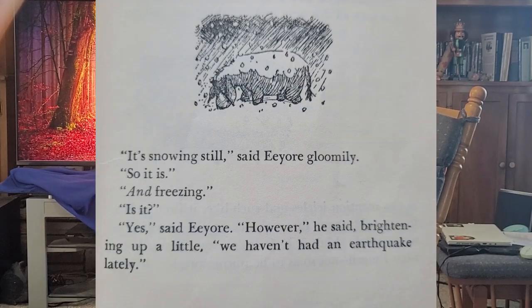So Pooh and Piglet take it upon themselves to build Eeyore a house. There's another great bit of dialogue: 'It's snowing still, said Eeyore gloomily.' 'So it is.' 'And freezing.' 'Is it?' 'Yes, said Eeyore. However, he said, brightening up a little, we haven't had an earthquake lately.' He's a realist and kind of down about the realism — but at the same time, hey, if you haven't had an earthquake, there's always something good, right? I'm sorry, Eeyore, but I call that optimism.